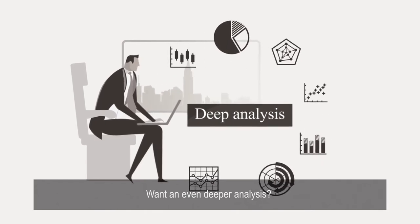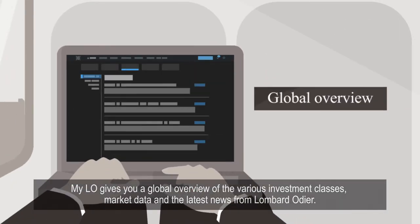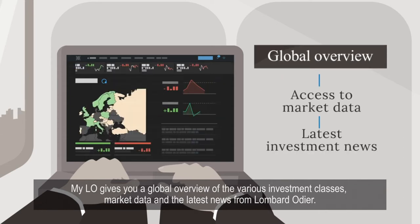Want an even deeper analysis? MyLO gives you a global overview of the various investment classes, market data, and the latest news from Lombard Odier.